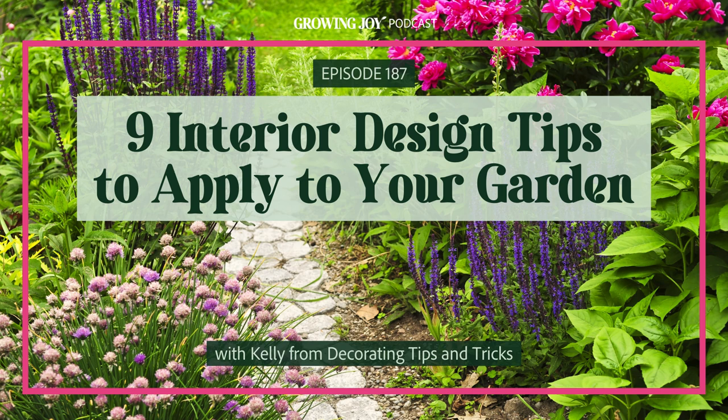I'm so excited to jam on these interior and garden design parallels. You and I huddled, I binged some of your YouTube videos, and we came up with nine of your top interior design tips that you give your audience. I want those tips for my audience — we all have homes, we could all use some tips. I'm so curious to play on these tips and see how we can apply them to our garden aesthetics. Where shall we begin? What is tip number one?